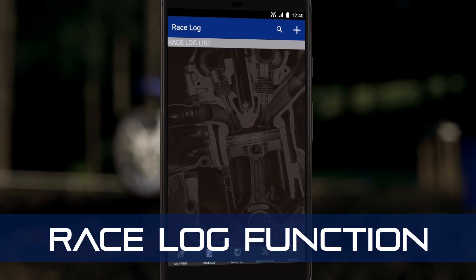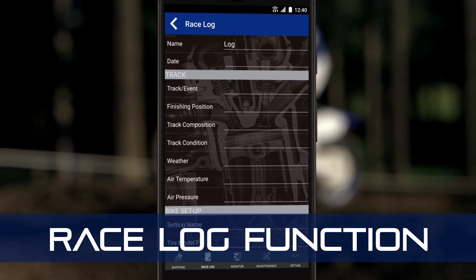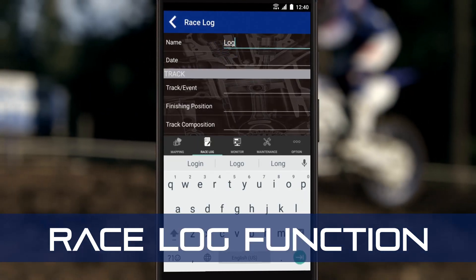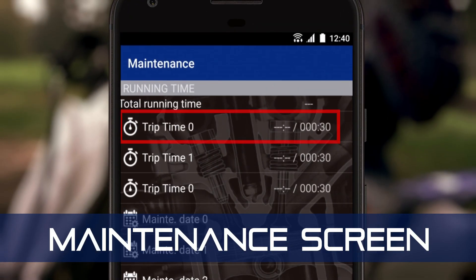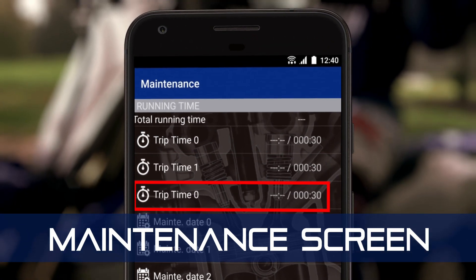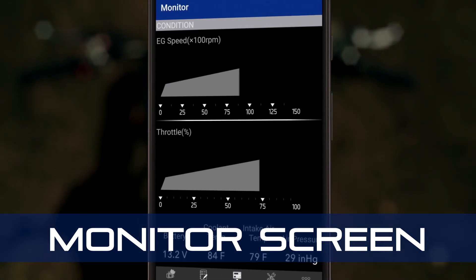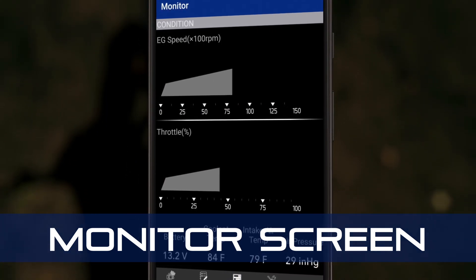Yamaha PowerTuner also includes a race log function that lets you archive a running dataset on your bike's settings and the events you run. A maintenance screen with multiple trip meters that keep track of running hours and can run engine diagnostics. And a monitor screen that displays multiple machine operating conditions in real-time.